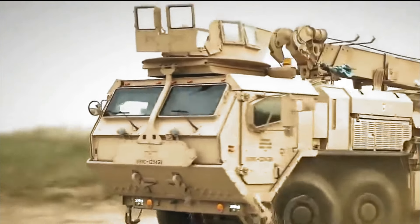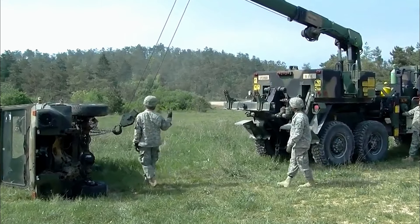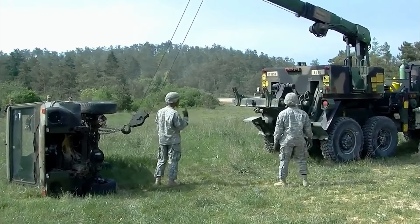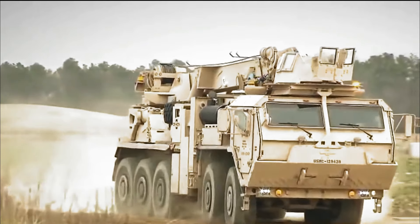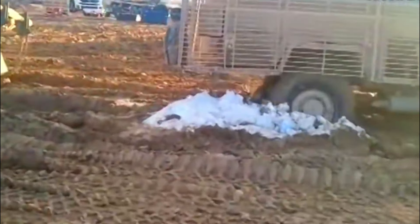The HEMTT A4, one of many formidable war machines produced by Oshkosh Defense, exemplifies the forefront of military vehicle capability. Its design ensures the protection and safe return of its crew, making it an indispensable asset on modern battlefields.